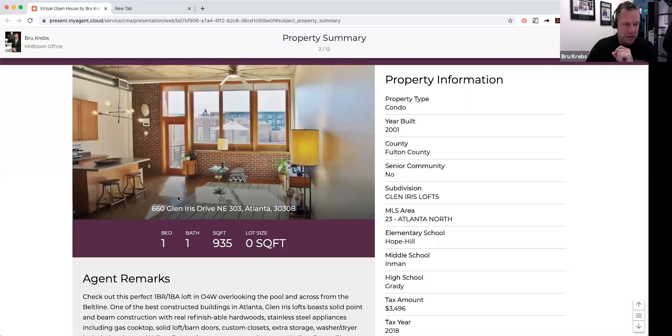It even has refinishable hardwood floors, so if you wanted to change the colors of your floors, you could do that very easily without having to tear them out. Unlike most places with pre-finished hardwood floors, this one you can just redo them and make them look beautiful again. The kitchen opens up to the family room. Everything in there is solid surface, stainless steel appliances, and really top-of-the-line finishes. Look at all these great upgraded light fixtures too.